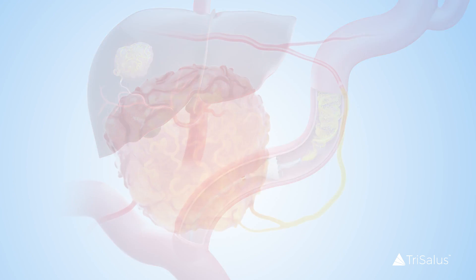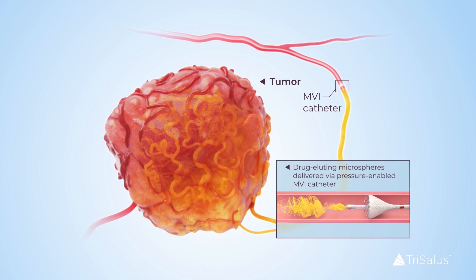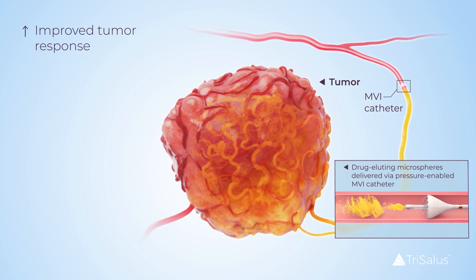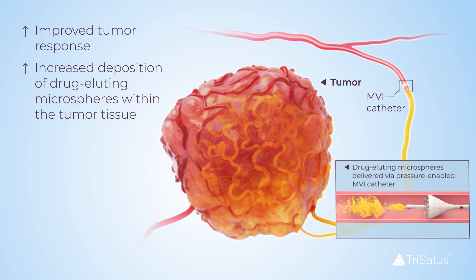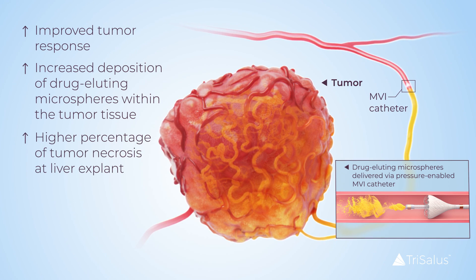This retrospective clinical study demonstrated that drug-eluting microspheres delivered through a pressure-modulating MVI catheter were associated with improved tumor response, increased deposition of microspheres within the tumor tissue, and a higher percentage of tumor necrosis at explant relative to end-hole catheters.